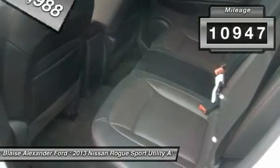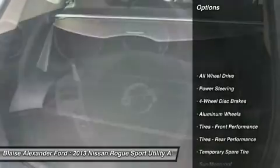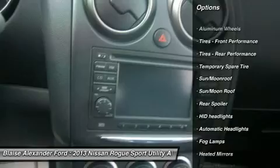This vehicle has less than 15,000 miles. Here are some of this vehicle's great options: navigation system, steering wheel audio controls, all-wheel drive, and air conditioning.